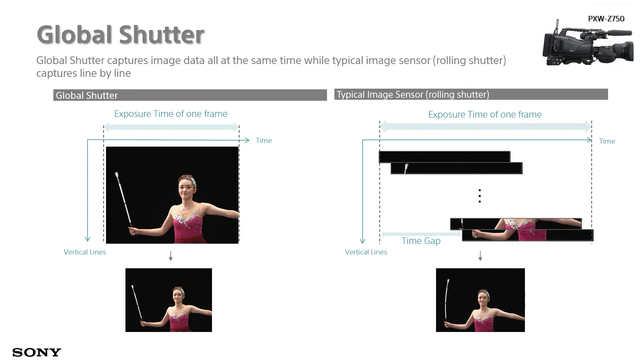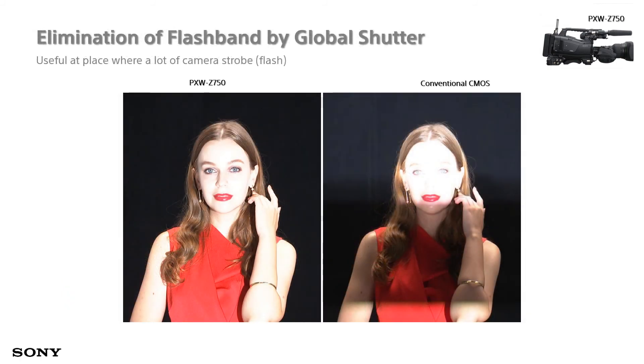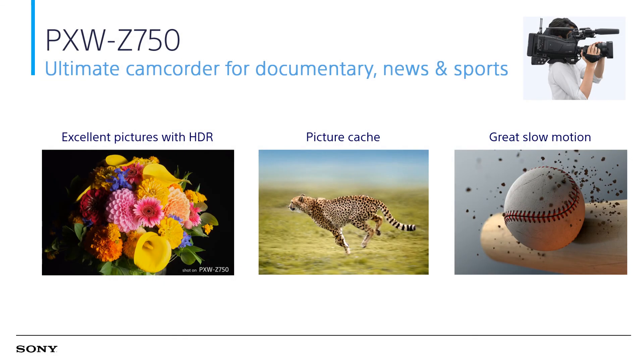Although the Z750 has a CMOS sensor, it captures images using a global shutter, which eliminates the inherent issues of a traditional CMOS sensor. The left image, captured by Z750, shows no distortion compared to the traditional CMOS on the right. It also does not suffer from flashband issues compared to conventional CMOS sensors. The Z750 sensor does not inherit any issues of traditional CMOS sensors, nor the smearing issues of CCD. With excellent HDR recording, picture cache, and slow-motion capability, the PXW-Z750 is an ultimate camcorder for documentary, news, and sports.